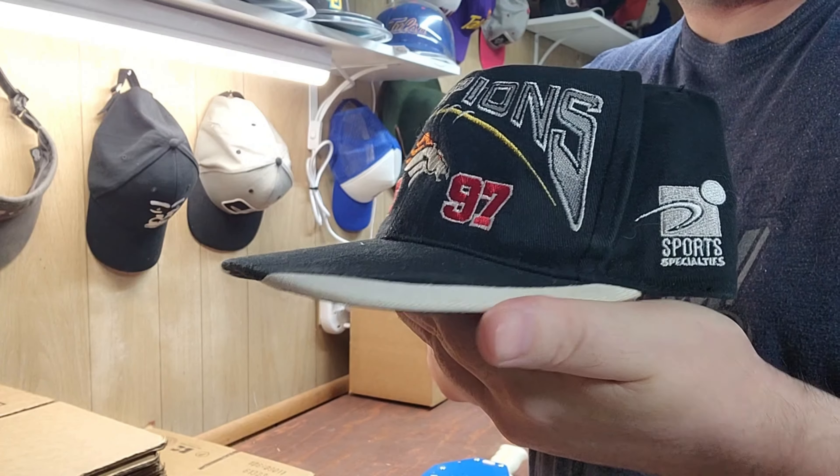Next up was a Clemson Tigers PlayStation Fiesta Bowl Champions 2019 hat — basically like new. Next up was a Patagonia hat in a brownish-reddish color from the Bison collection — really clean, good condition.